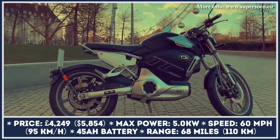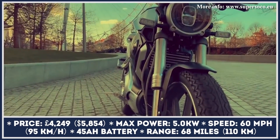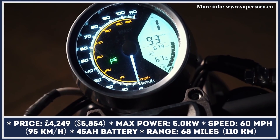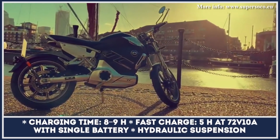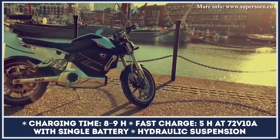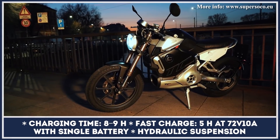The TC Max is built on a durable carbon steel frame with a lightweight aluminum subframe. It's powered by an electric motor with a 5-kilowatt output, drawing power from a 72-volt, 45 amp-hour removable battery pack. With such powertrain specifications, the bike can reach a top speed of 60 miles per hour and travel up to 68 miles on a charge.